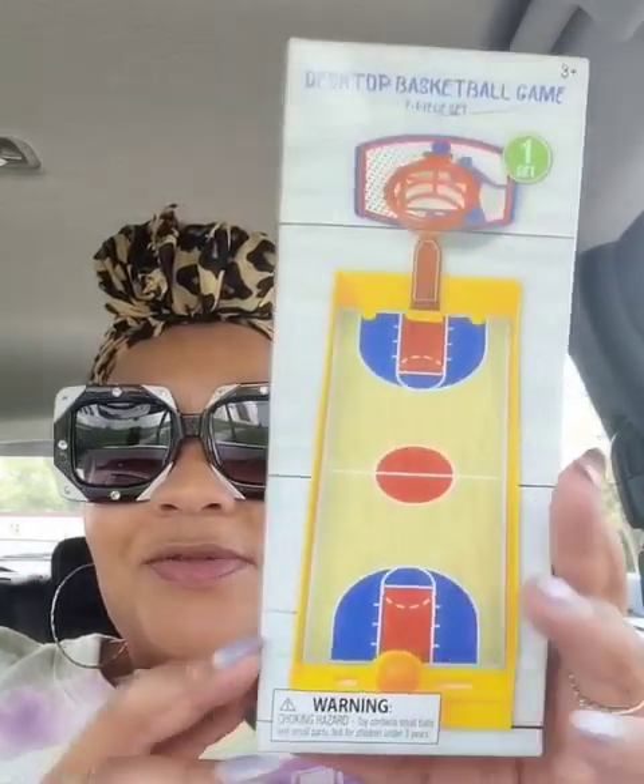I opened the box for this — they came out with tabletop ping pong and then another tabletop game, and this is the basketball version. I didn't get the other ones but I was dying to see how this is made — it's made of plastic. Pretty cute. Maybe a co-worker gift if you work in an office. I don't know who's gonna play this, I just thought it was cute and I wanted it.